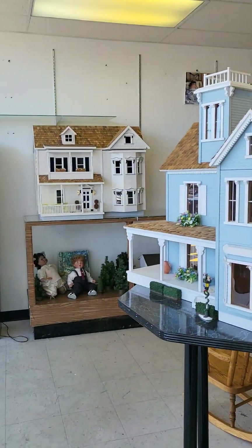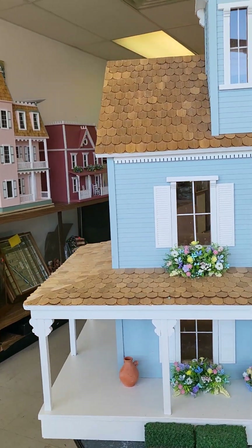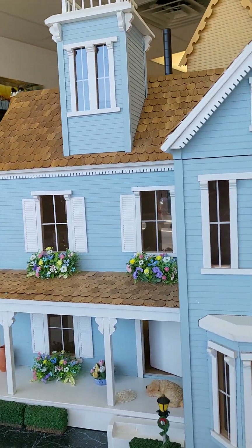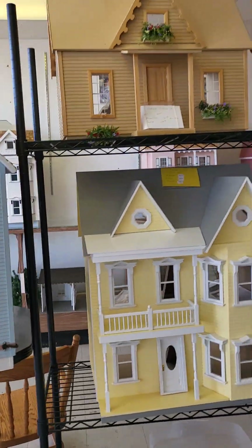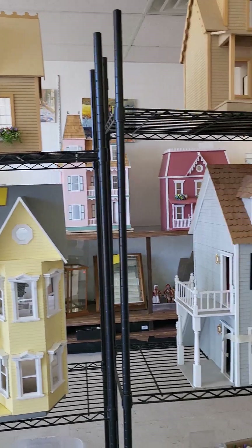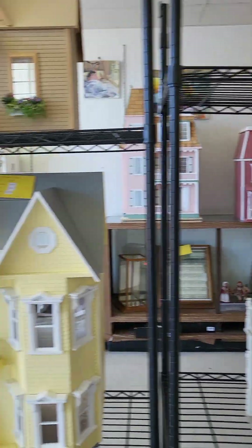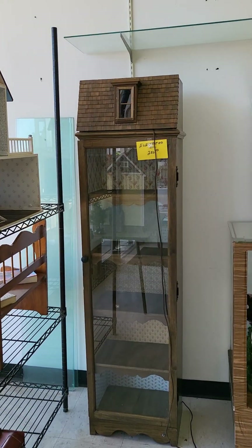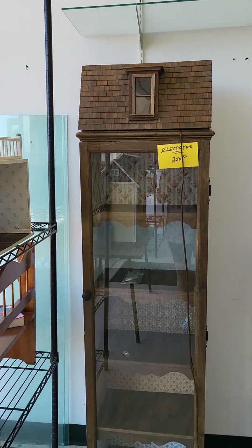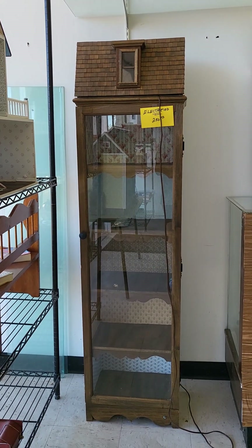And then this is another house that she's offering. This is actually pretty cool — it lights up. I wish I had room for this because oh my god, I would love to get this one.